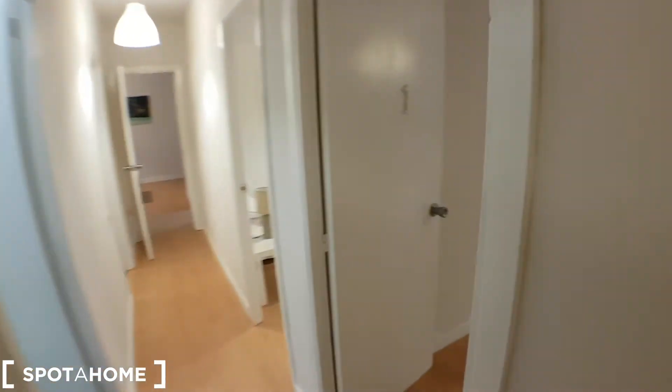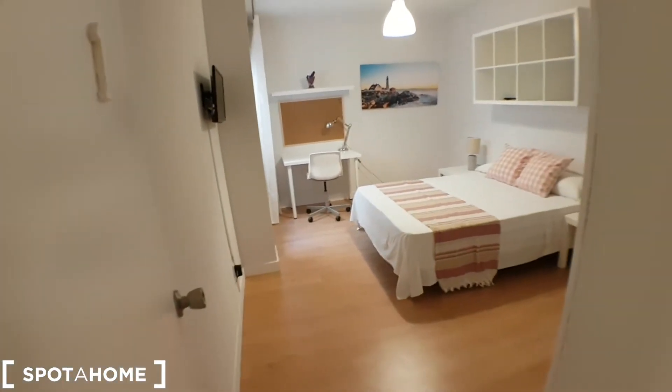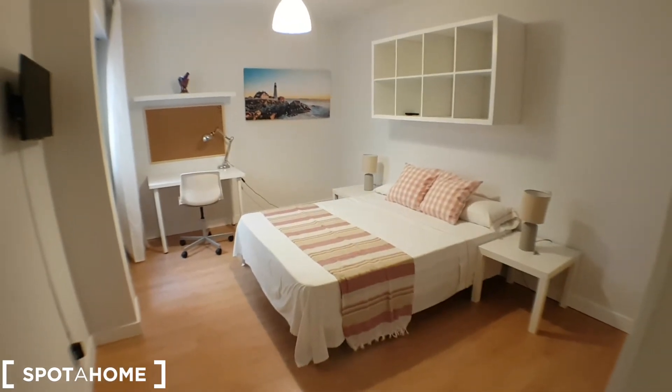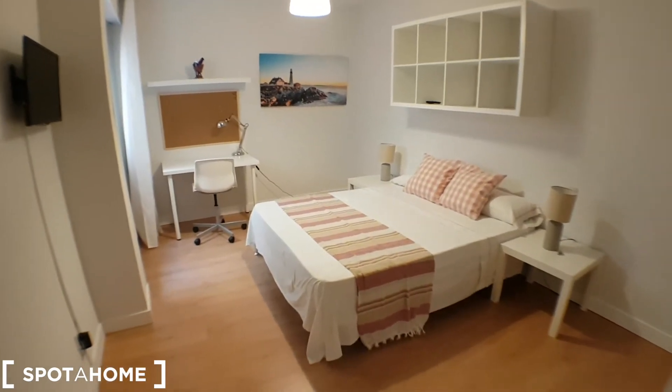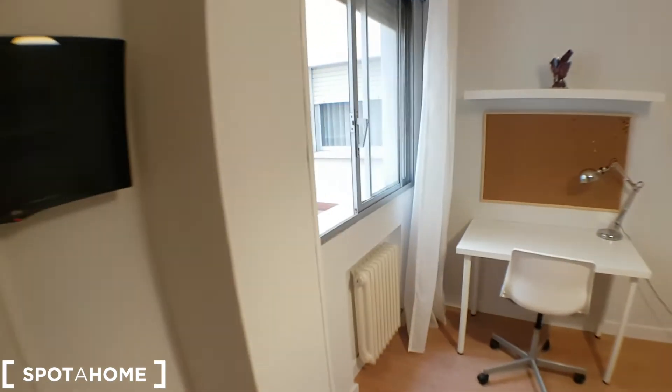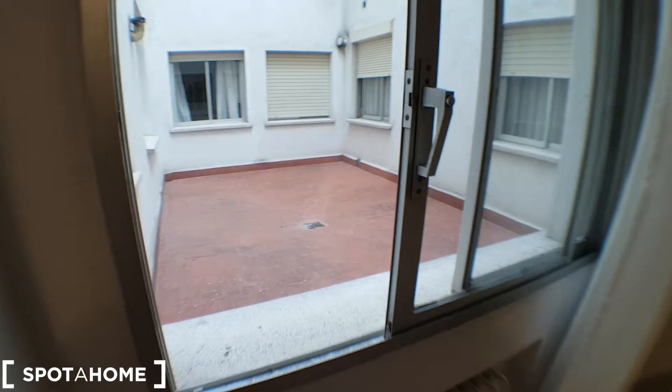Let's start with the first bedroom. It has a double bed, shelving, a desk, and a TV, and it has a window here.